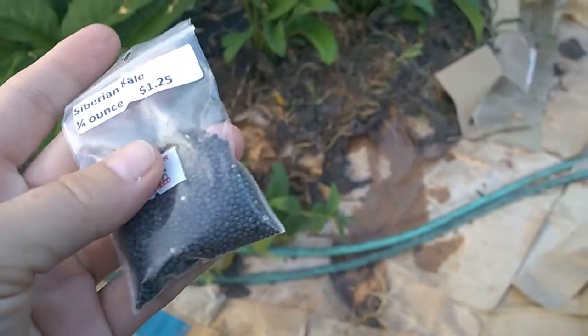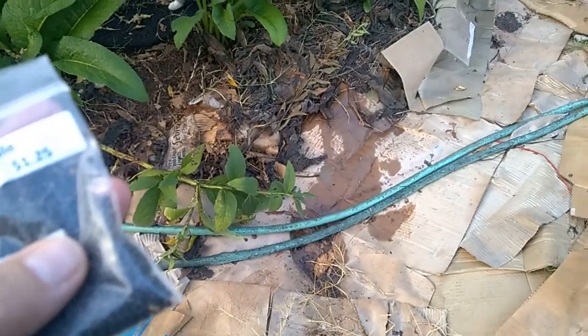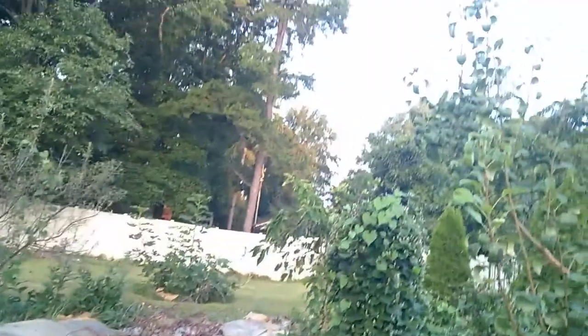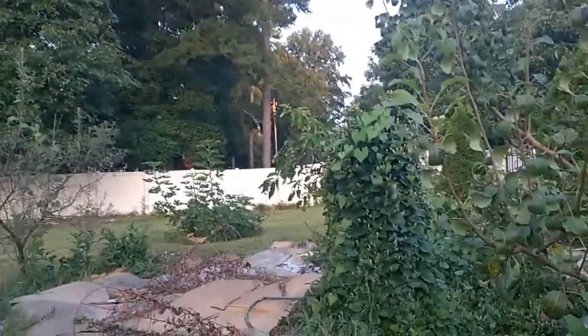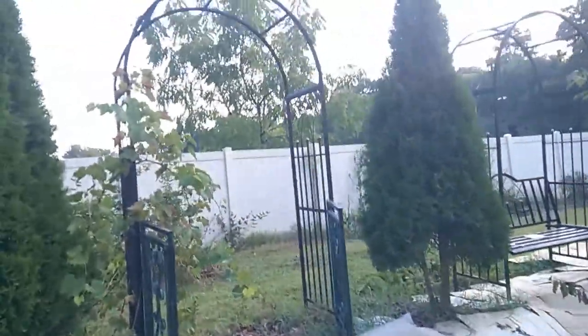I left my little seeds out here — I found them. They were laying around in my food forest, the whole packet of seeds. Hey sugar dumpling, here's the food forest with the bits of improvements.